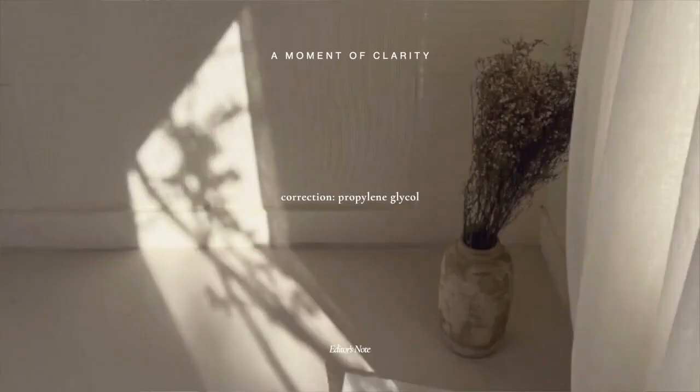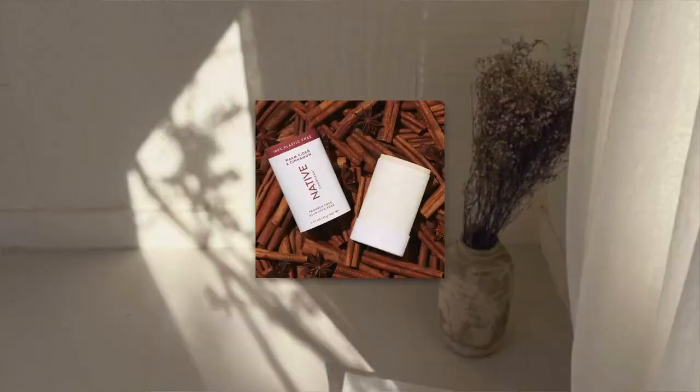I had to wean myself into this one. I ended up trying it because Tom's, which is the deodorant I normally use, has aluminum, and I've been trying to find an aluminum-free deodorant that didn't break me out or irritate my skin. I tried Native's cinnamon one first — immediate rash. With this one, I put Tom's on first and then do this one on top, just enough.